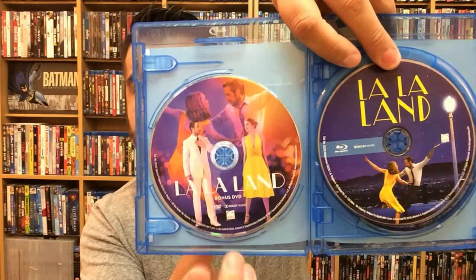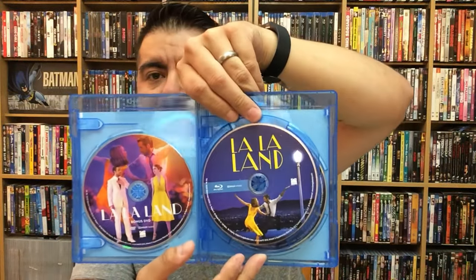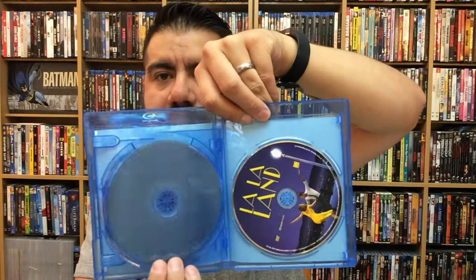Let's go ahead and pop this open. Again, just a great movie — loved it so much. So it does come with a digital copy, and here's the bonus DVD with some extra bonus features — 30 minutes extra. And then there's the Blu-ray and the DVD version.